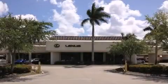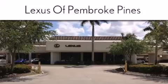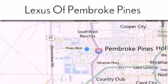Thank you for considering Lexus of Pembroke Pines for your next new or pre-owned vehicle. If you have any questions, please visit our website, give us a call, or stop by our dealership.